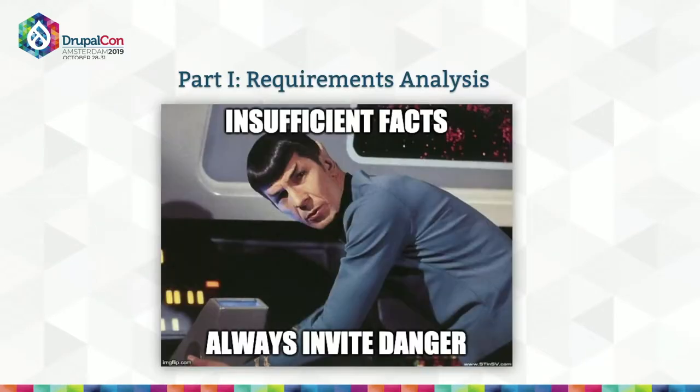Kicking it off with requirements analysis — what are we trying to buy here and why? I love this Spock quote: insufficient facts always do invite danger, and that's never more true than when you're buying giant enterprise IT solutions. Requirements analysis is going to get you the facts you need and serve as the basis for literally every other step of your project. So if you do nothing else I talk about today, do this well.